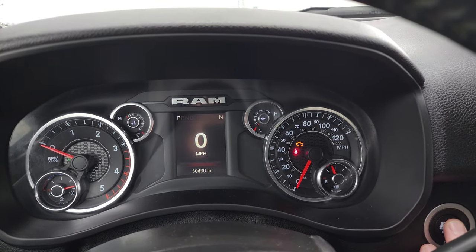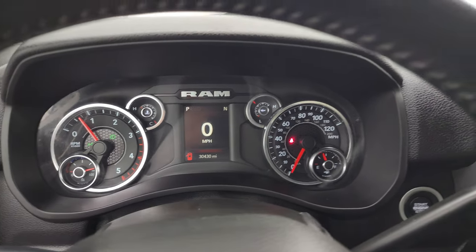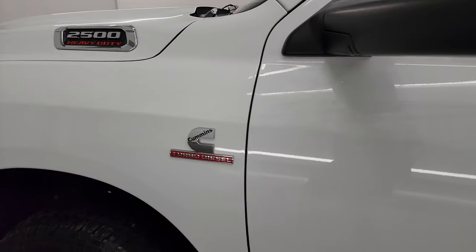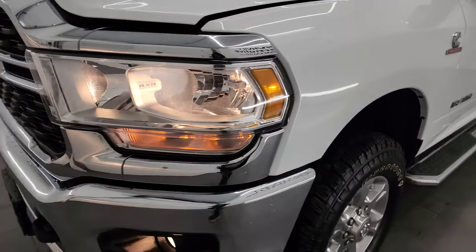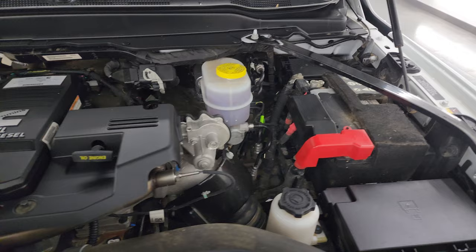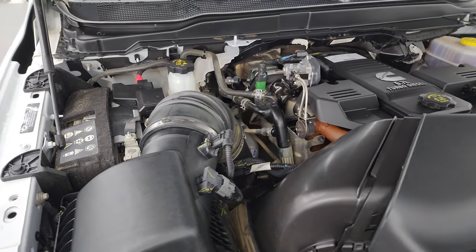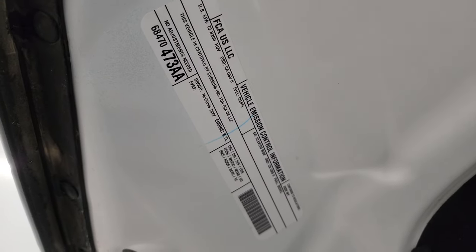Let's start it up and take a look under the hood. Starts right up — no check engine lights or anything like that. Under the hood we have the 6.7 liter Cummins diesel engine. Engine bay is very clean. Runs very smooth. Once again, this truck has been fully safety inspected by our service shop, has a fresh oil and filter change, all the fluids have been checked and topped off, and this truck is 100% ready to go. There is the emissions sticker.